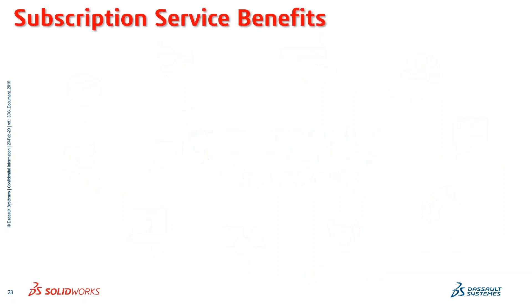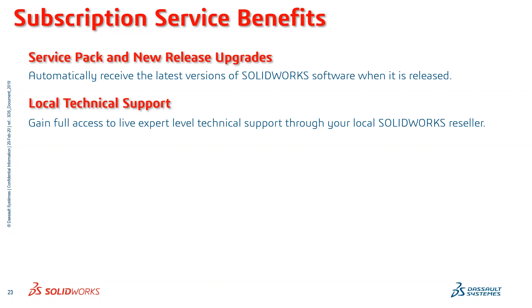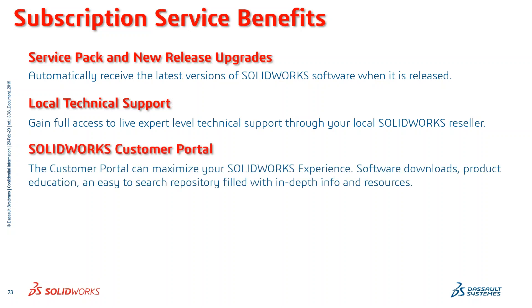Not only do we have the features and exact information we want out of the tool, there are a lot of other things that come into play with SOLIDWORKS, and one of them is the subscription service benefits. You can automatically receive the latest versions of SOLIDWORKS software when released. You also get local technical support, so you can gain full access to live expert-level technical support through your local value-added reseller. You'll get access to the customer portal where you can download additional software, product education, and an easy-to-search repository filled with in-depth info and resources.